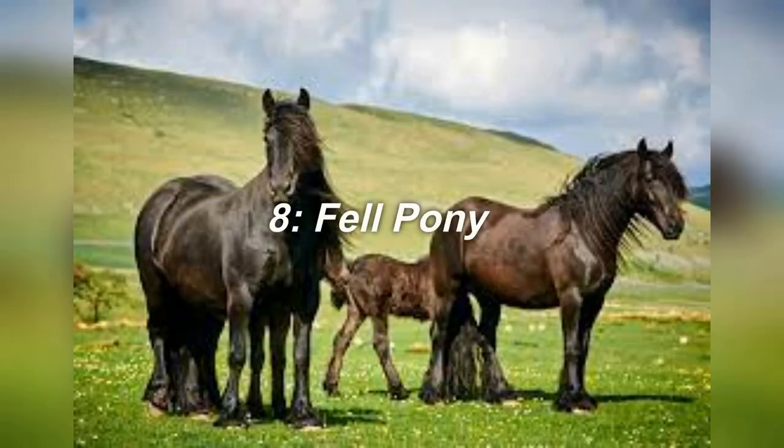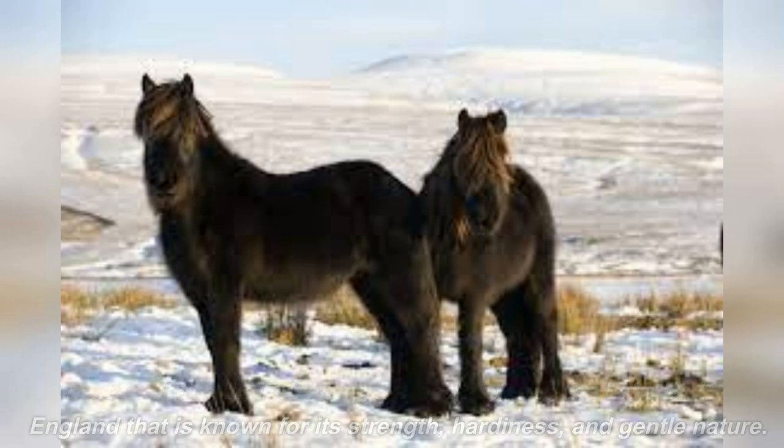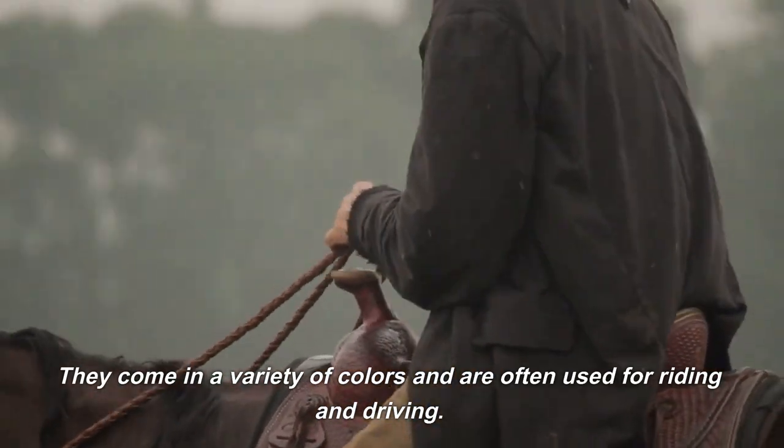8. Fell Pony. Up next, we have the Fell Pony, a breed native to the Lake District of England that is known for its strength, hardiness, and gentle nature. They come in a variety of colors and are often used for riding and driving.